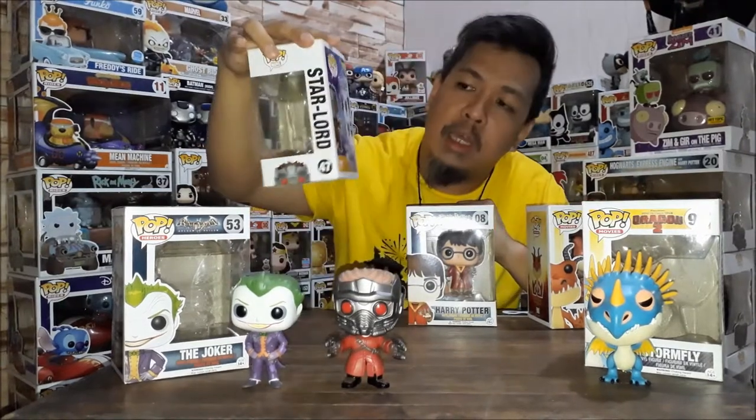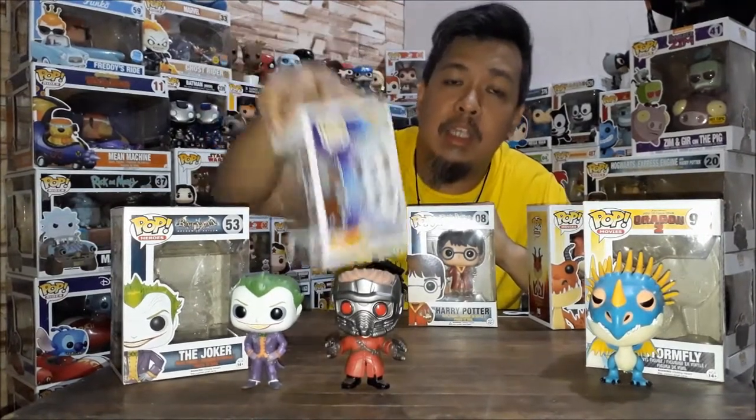He's the third one I got. I wasn't able to get the other three on the list — Gamora, Drax, and the Unmasked Star Lord, which is already hard to find.